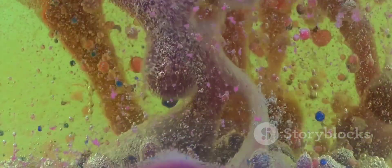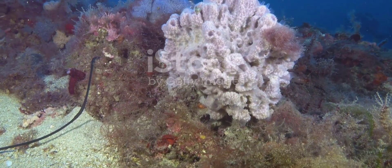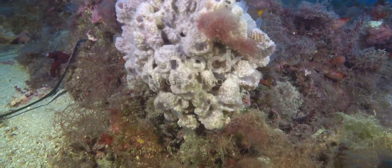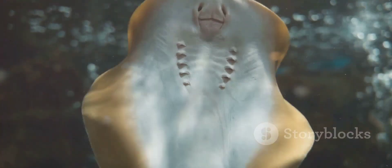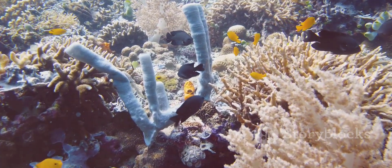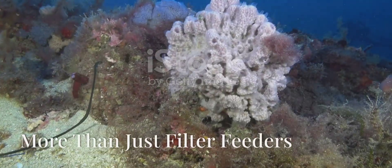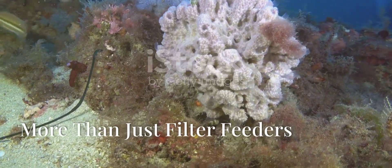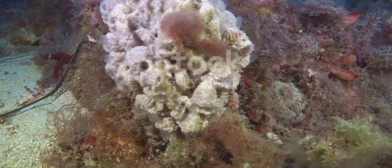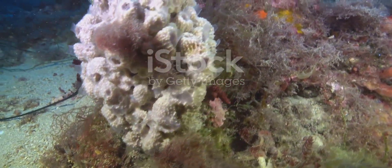As water flows through the sponge, tiny food particles like plankton and bacteria get trapped on the sticky collar of the choanocytes. The choanocytes then engulf these food particles and digest them inside their cells. Sponges are nature's water filtration machines, filtering huge volumes of water and removing impurities to help maintain water quality.